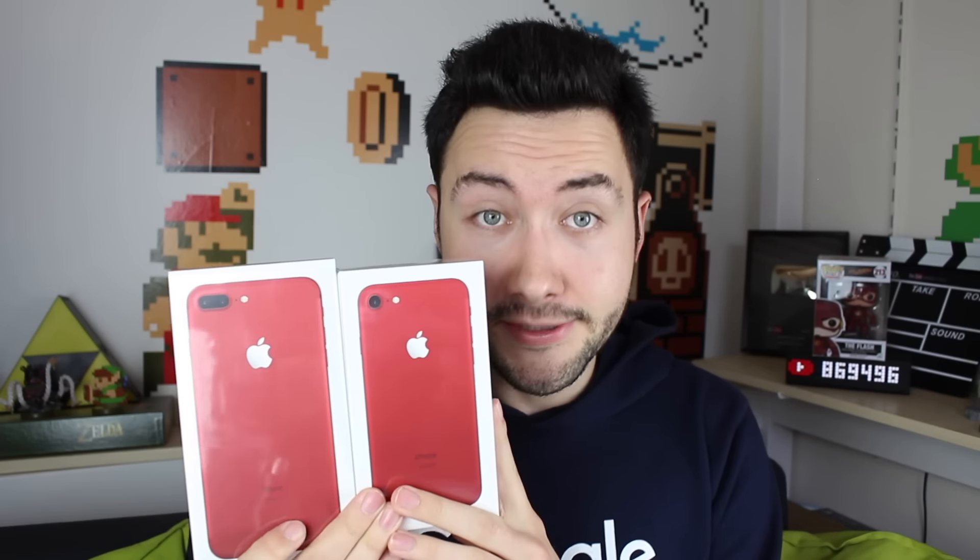Parmi ces 3 iPhones, il y en a notamment 2 qui ne sont pas à moi et que je renverrai quand la vidéo sera terminée. Ou pourquoi pas, je pourrais organiser un joli concours. Est-ce que ça vous intéresserait de gagner un iPhone 7 couleur au choix ? Si oui, lâchez un gros pouce bleu, et si vous êtes nombreux, je verrai ce que je peux faire.